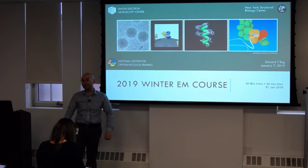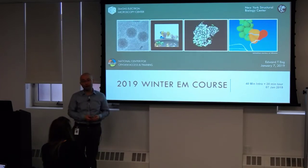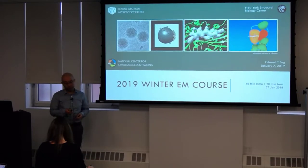Good afternoon. My name is Ed. I am a staff scientist here and the leader of a lot of our educational outreach program, and I am a professor at Spencer. Welcome to the 2019 Winter EM course.